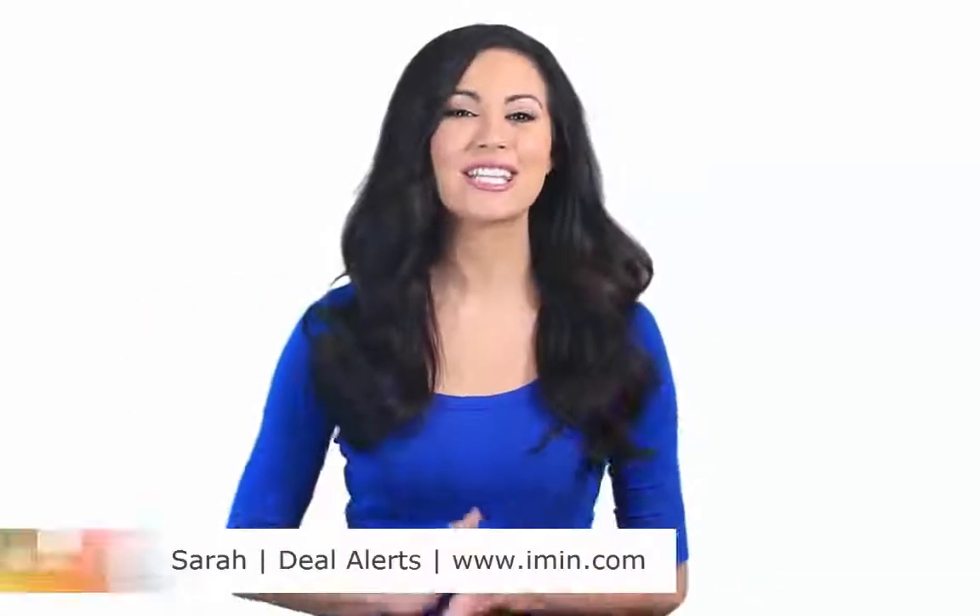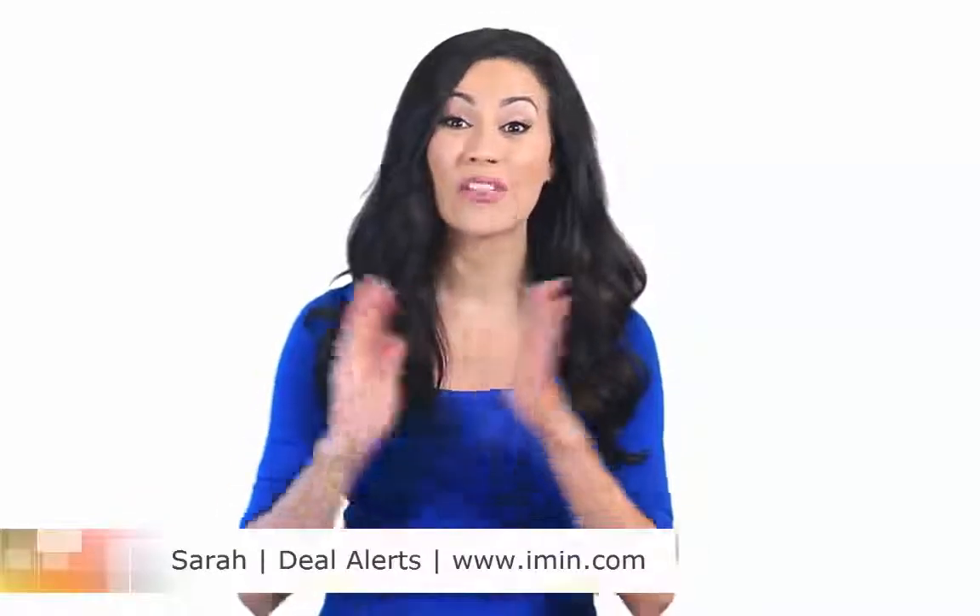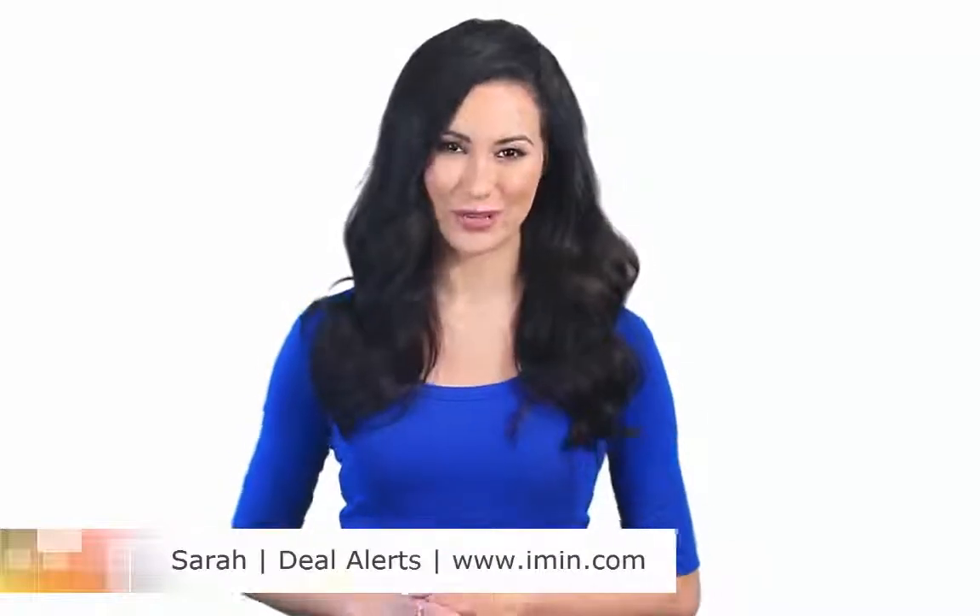Hi, I'm Sarah. Our team here at imin.com is searching and adding coupons around the clock, so we know a good deal when we find one.